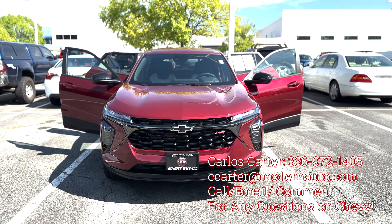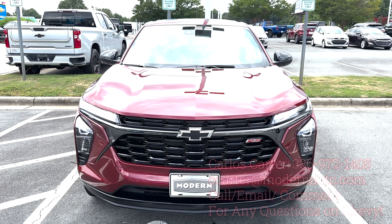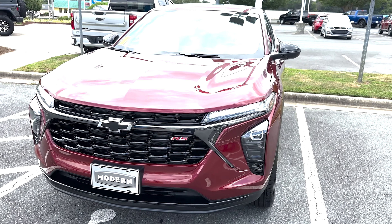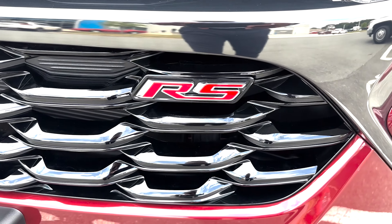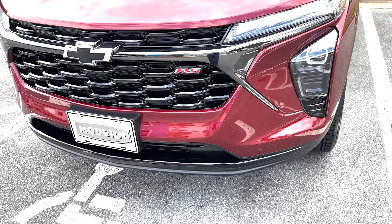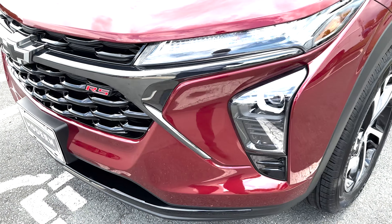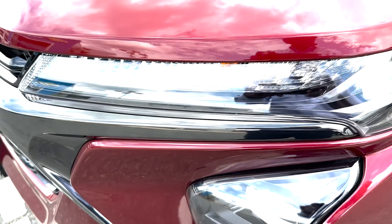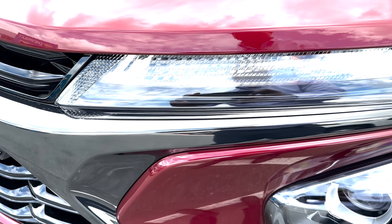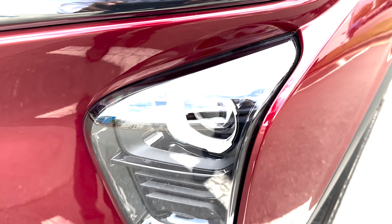The interior, being the RS, is going to be black and gray with red accents. RS stands for Rally Sport — it's mostly appearance, not performance features. You're going to get the gloss black grille, gloss black bow tie, gloss black mirror caps, as well as the gloss black chiseled aggressive look for the upgraded design on these models.